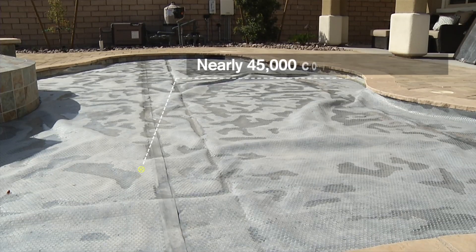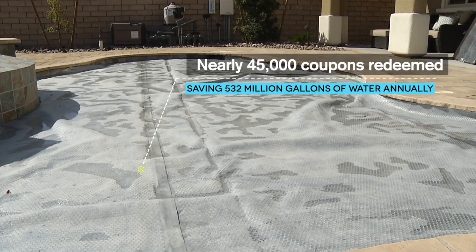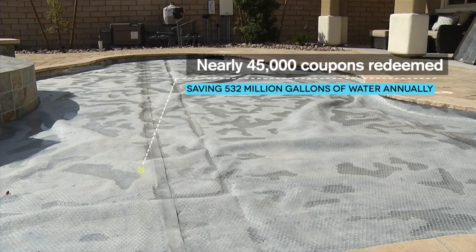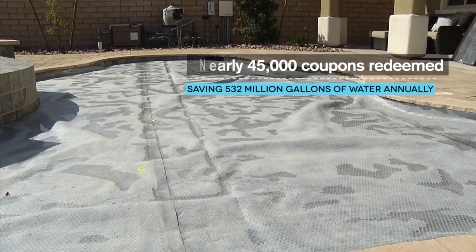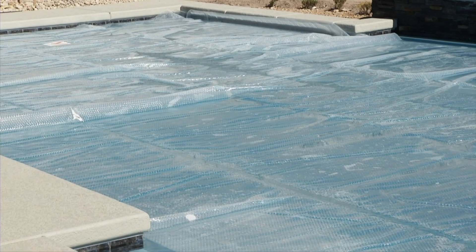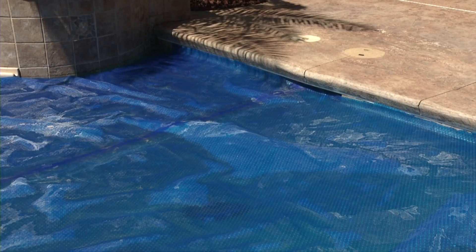To date, residents have redeemed nearly 45,000 coupons through the SNWA's pool cover rebate program, saving the community 532 million gallons annually. Customers of SNWA member agencies, including residents in North Las Vegas, Henderson, and Boulder City, may redeem one coupon per property every three years.